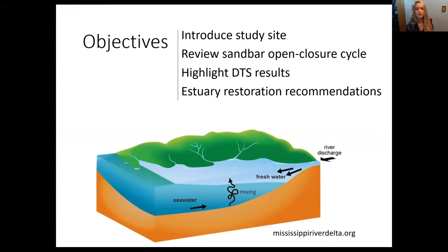Today I'm going to be talking about bar-built estuaries, which become intermittently disconnected from their river mouths and are influenced by both tidal and riverine dynamics. I'll start by introducing our study site, review some of our sandbar open-closure dynamics, highlight the DTS results while we're all here, and then conclude with how DTS helped capture these dynamic conditions.